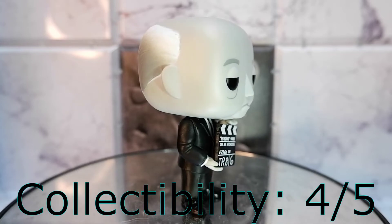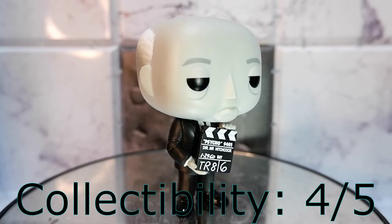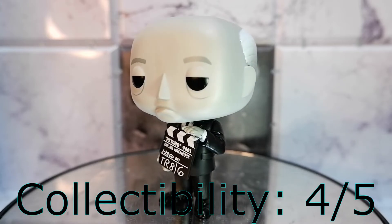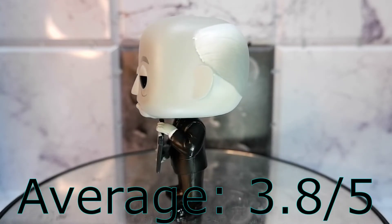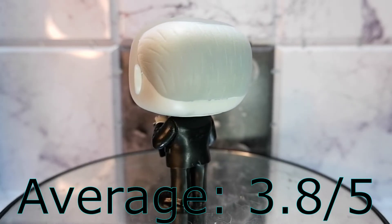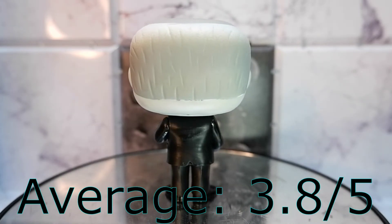Collectability: four. Alfred Hitchcock is a true Hollywood icon. If you love cinema, make sure you get this guy. Should you get it? If you're a casual collector, no. If you're a cinephile, yes — it's a must.